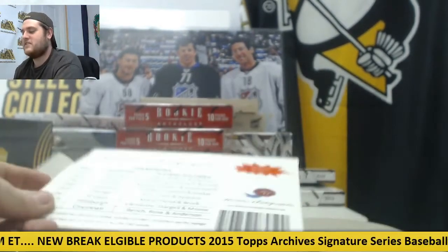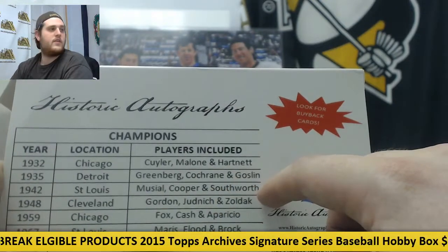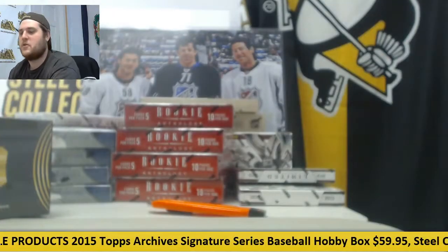Yeah, it's on the box. I imagine Southworth's on the box too. It's pretty good, it's gonna be tricky.